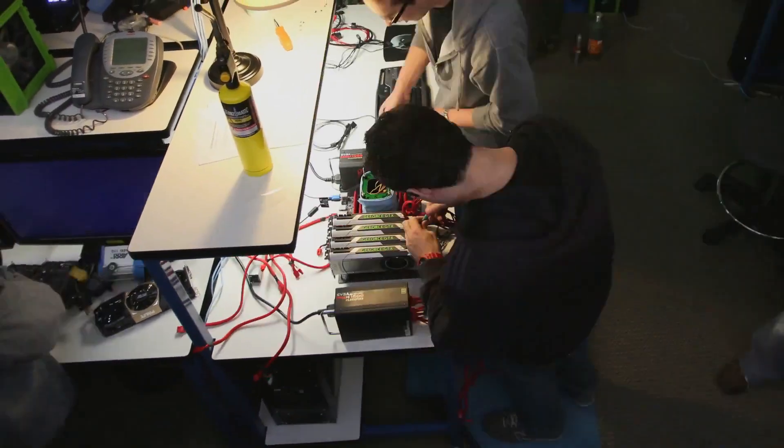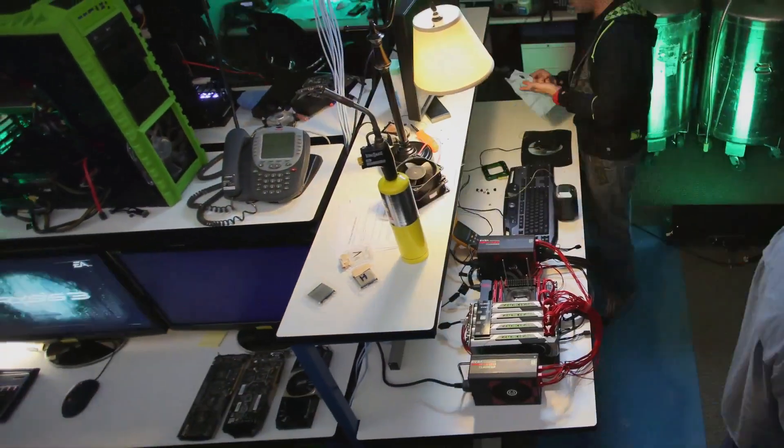So you came here, you set up this crazy rig and you're doing some crazy stuff. What did you do today? I benched 4-Way Quad SLI with GTX Titan.